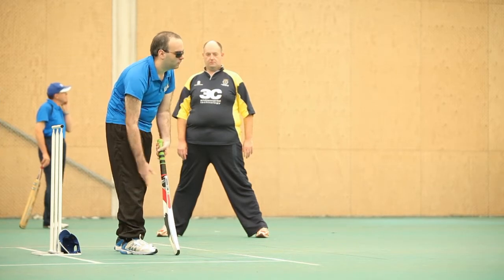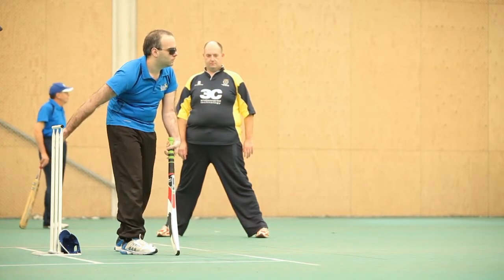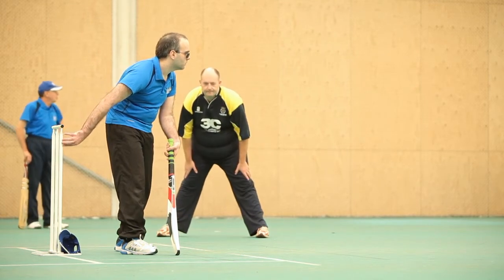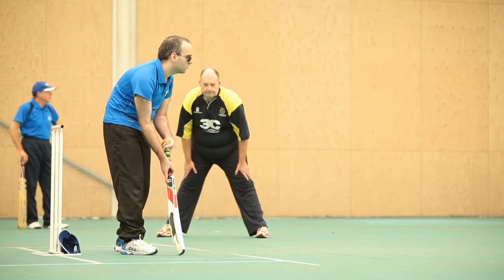For obvious reasons B1s can't be stumped. If the batsman can't see the line it's considered poor cricket to claim for the stumping. For all other players the rules are exactly the same as in red ball cricket.